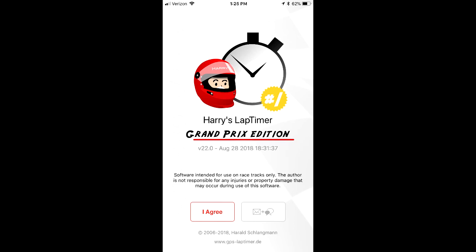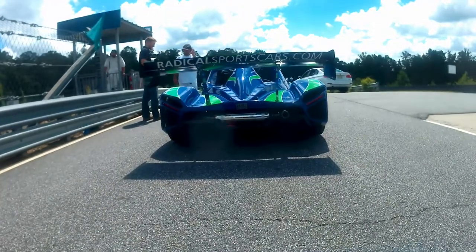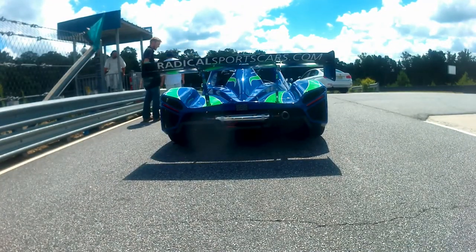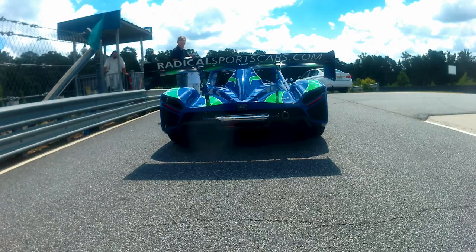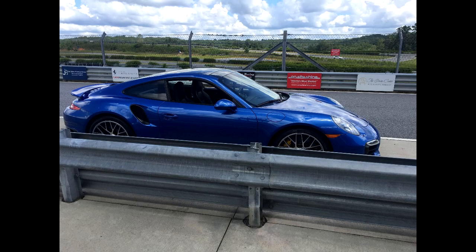It's accurate a lot of times, but there are certain situations where it's very inaccurate. Here's a session I did a couple days ago where I'm going to run a few laps and test this. Here I am about to go on the track, behind the Radical you see up ahead, which is an exceptionally fast car. I am in the Porsche Turbo S, the 2016 model.